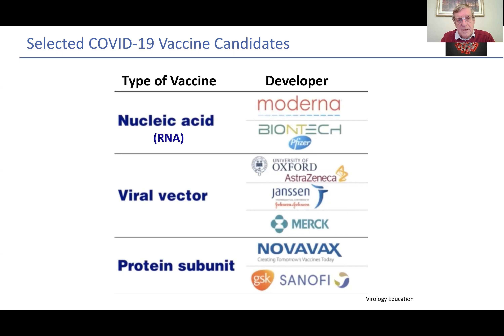Secondly, there are viral vector vaccines. The best example so far is the Oxford University AstraZeneca vaccine, but following on behind there are other vaccines from other companies. And then thirdly, there are the protein subunit vaccines — a little bit behind in the development process, but we may hear of those in the next few months.